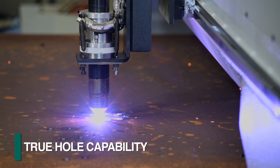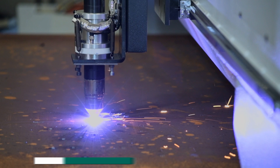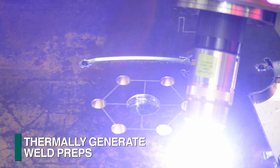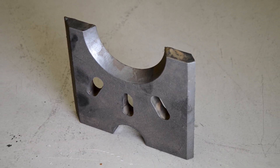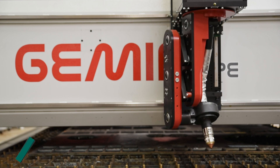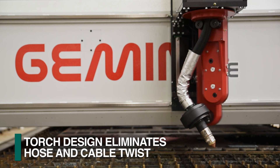The true hole feature of this torch enables enhanced hole quality that permits the generation of typical bolt holes. The torch can be furnished with programmable bevel cutting capability for the generation of weld preps of different styles. The FeChep bevel head features a unique design to support and integrate the required hoses and cables.